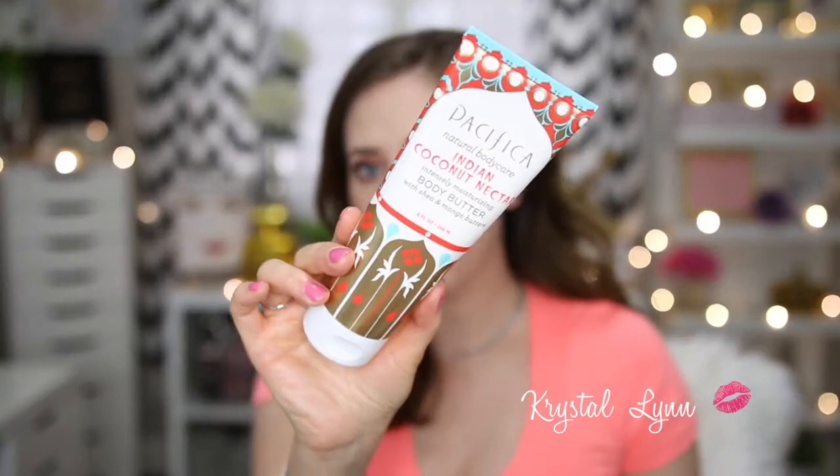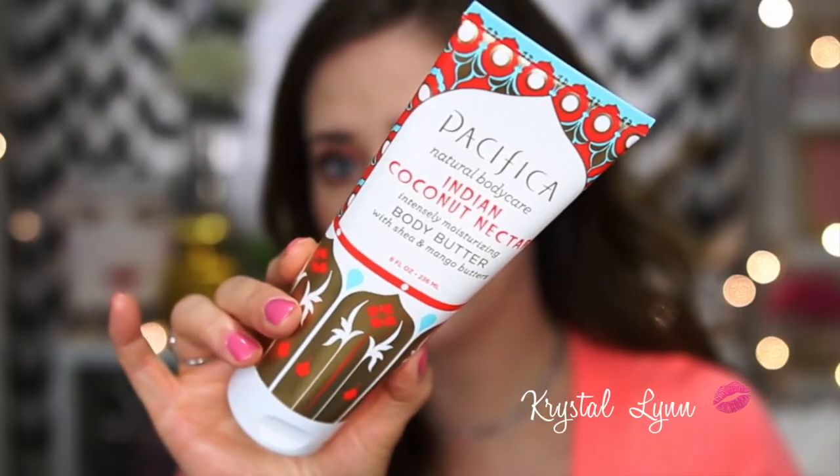The first product is from Pacifica — it's the Natural Body Care Indian Coconut Nectar Intensely Moisturizing Body Butter with shea and mango butters. It smells like a sultry fresh coconut and a delicate creamy vanilla. It smells amazing, it's very moisturizing, it's a more natural brand. I love the way it feels on my skin and I love the smell. I highly recommend this one — the packaging is super cute. You can find this at Ulta and Target.